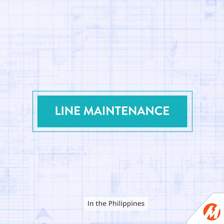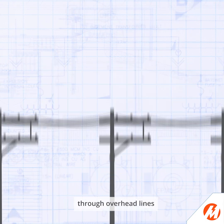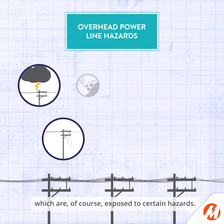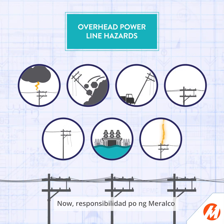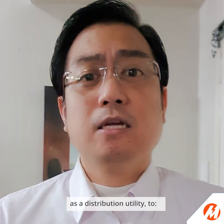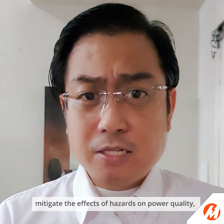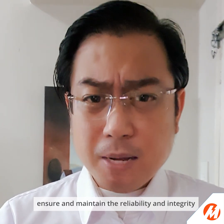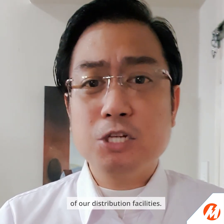In the Philippines, power is mainly distributed through overhead lines, which are, of course, exposed to certain hazards. Now, it is Meralco's responsibility as a distribution utility to mitigate the effects of hazards on power quality, and ensure and maintain the reliability and integrity of our distribution facilities.